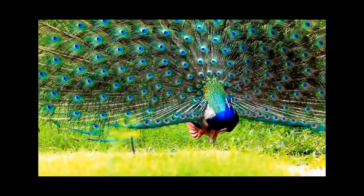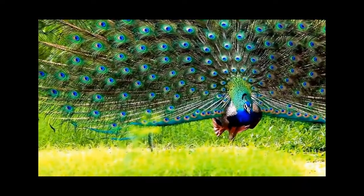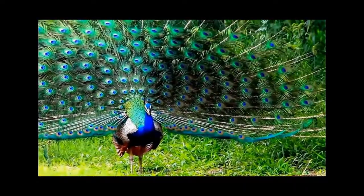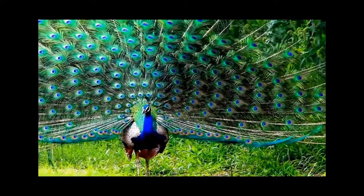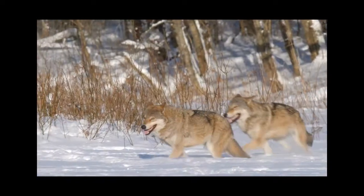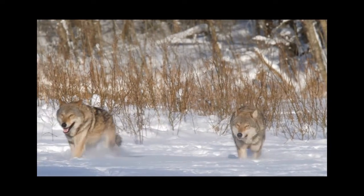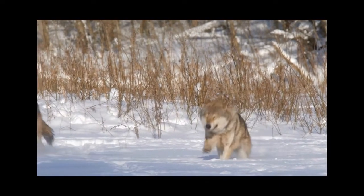Take peacocks, for instance. They perform flashy dances to attract mates. The better the dance, the higher the chance to pass on their genes. Wolves and lions protect their territories, ensuring they have access to food and mates, increasing their chances of reproducing.